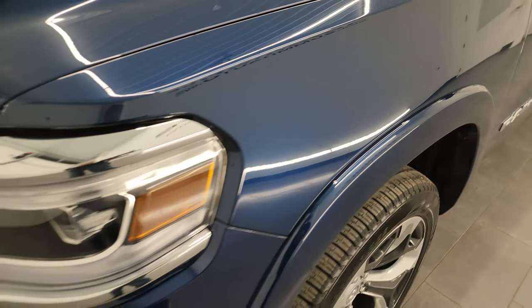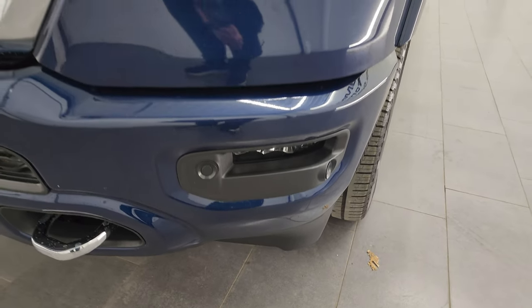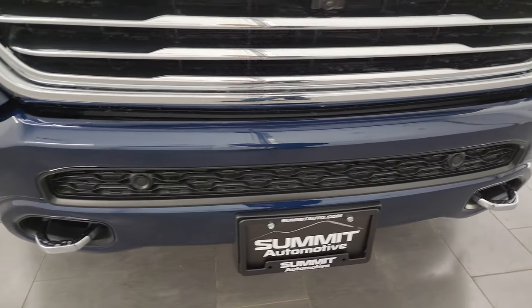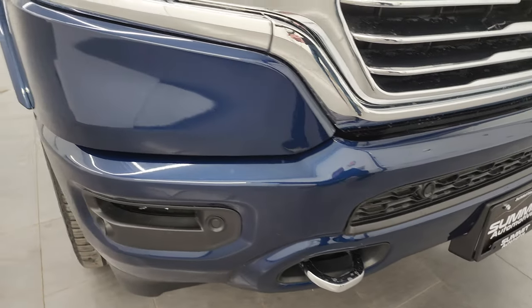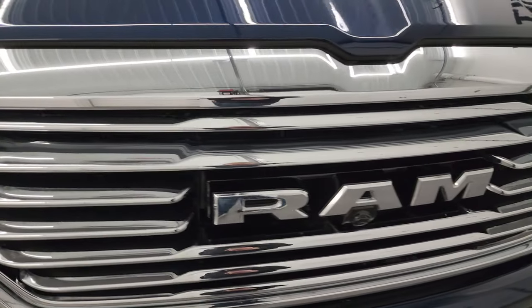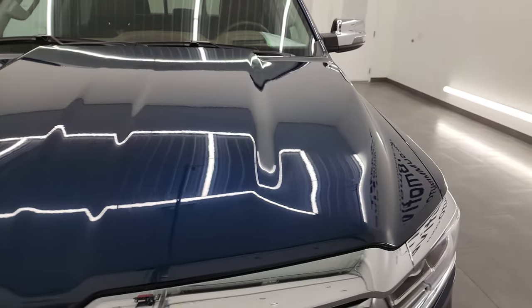Front fender is in excellent shape. You get the LED headlamps, running lights, and fog lights. I will turn all those on at the end of the video so you can see just how bright they are. Front bumper is in excellent shape — I didn't see any dents or dings on there. You get the chrome trimmed grille that looks really good, and the hood is in excellent shape too.